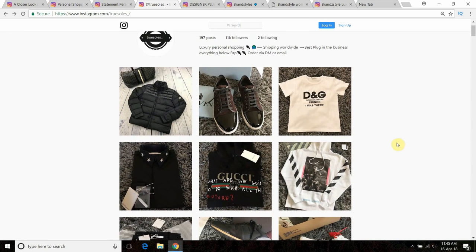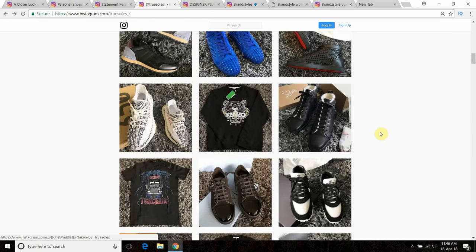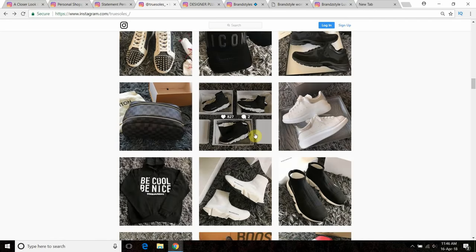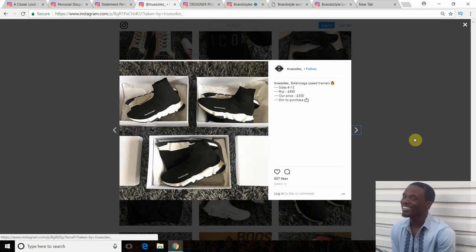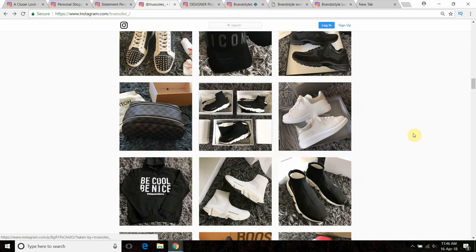That carries me on to my next point — availability — and we're going back to the True Souls account. You may have looked at the first few points and thought this account looks legit, but always check availability. Looking at Balenciagas posted on March 13th — they're offering a £145 discount at £350 from a retail of £495, and at the same time claiming they've got every size from 4 to 12. That's just unrealistic.